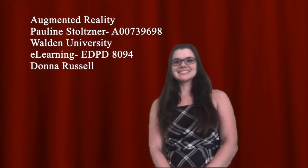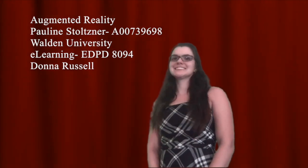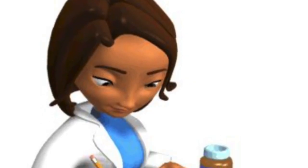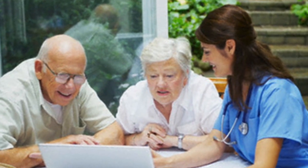Hi, my name is Pauline and today I'm going to talk to you about a really neat technology emerging in popularity that is going to change how people are taught and how they learn. First, let me tell you a little about myself. I'm a nurse practitioner at a busy neurology practice. I currently am not a teacher in a formal setting, but I do routinely teach patients.